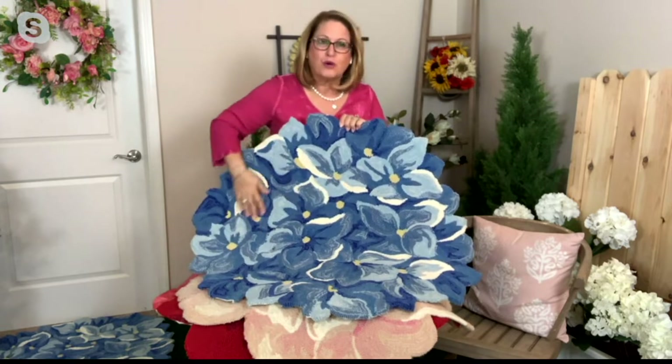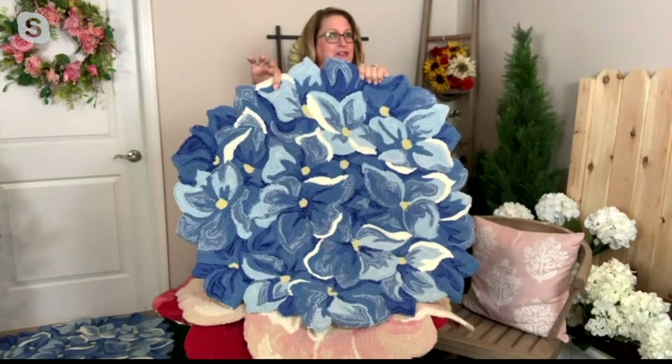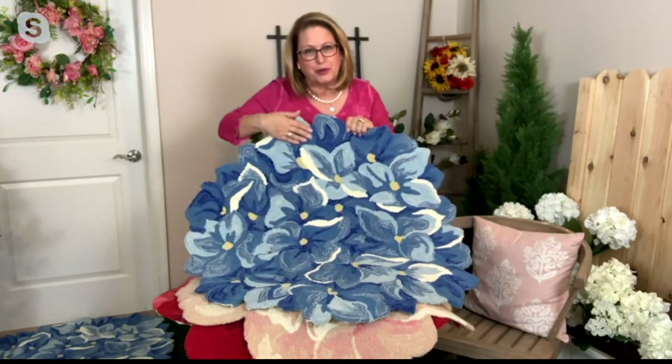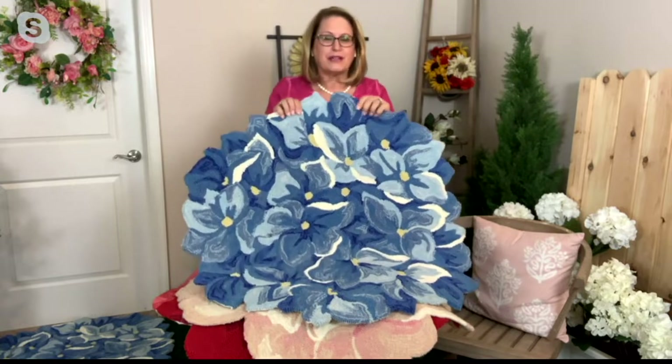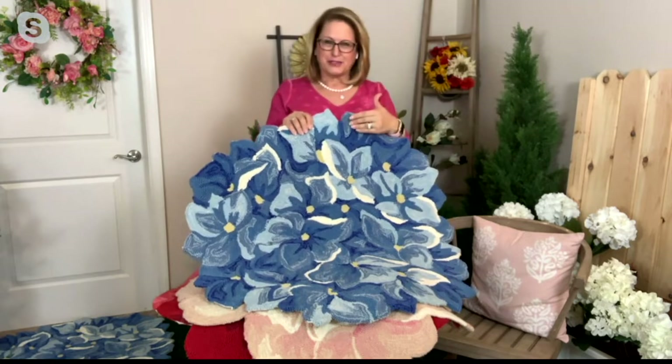They are so gorgeous. Look at all the colors and the variations in color, the shape. It was the first time we did a shaped rug, but also they're durable, because these are made out of polypropylene. So even though they look like your grandmother's hand-hooked wool rug, which could not be used outside, this absolutely can.